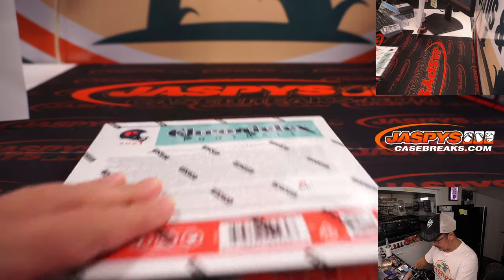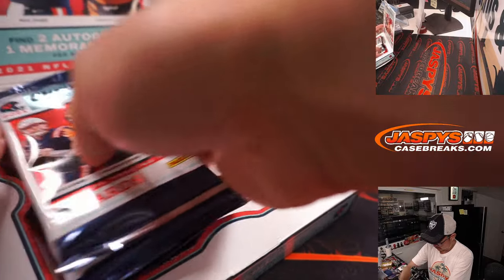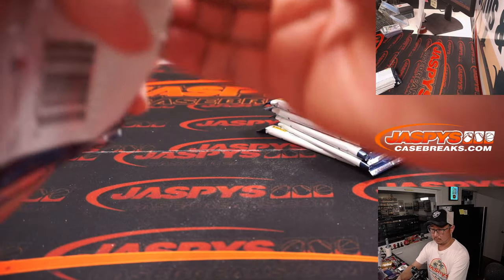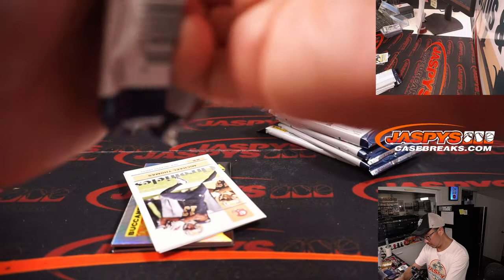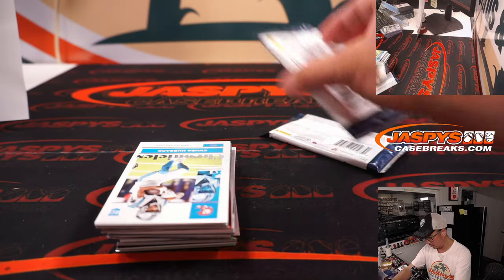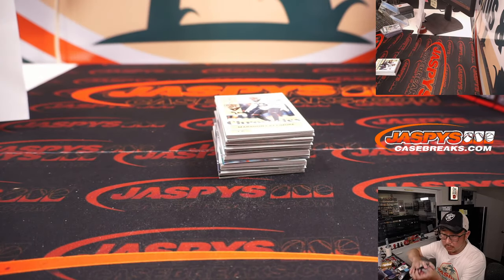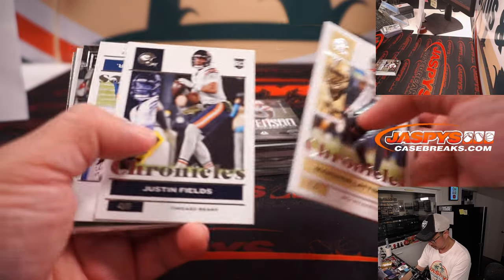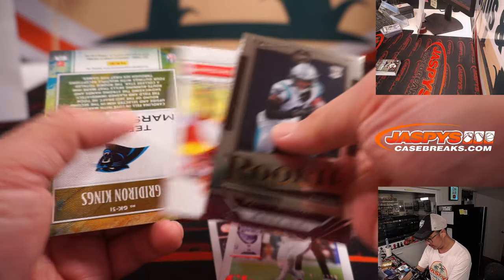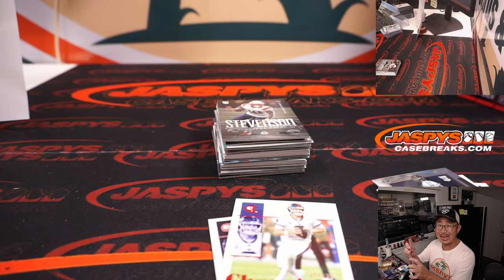All right, final box — fingers crossed, everybody, good luck. Justin Fields and Daniel Jones at 399, and Terrace Marshall Jr. autograph for Carolina — Patrick and the Panthers. That's 11 out of 99, Patrick.